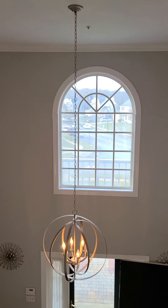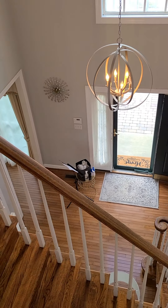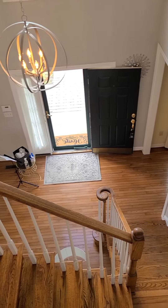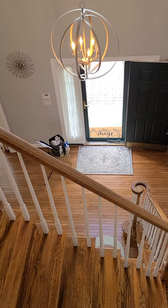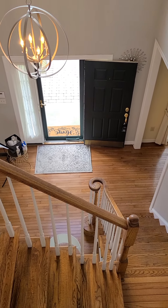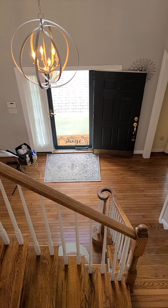Enjoy this beautiful home located in Bowie — five bedrooms, four and a half bathrooms, finished basement, fenced for your privacy, two-car garage, corner lot. It has all the bells and whistles that you would want in a house — movie theater and all.